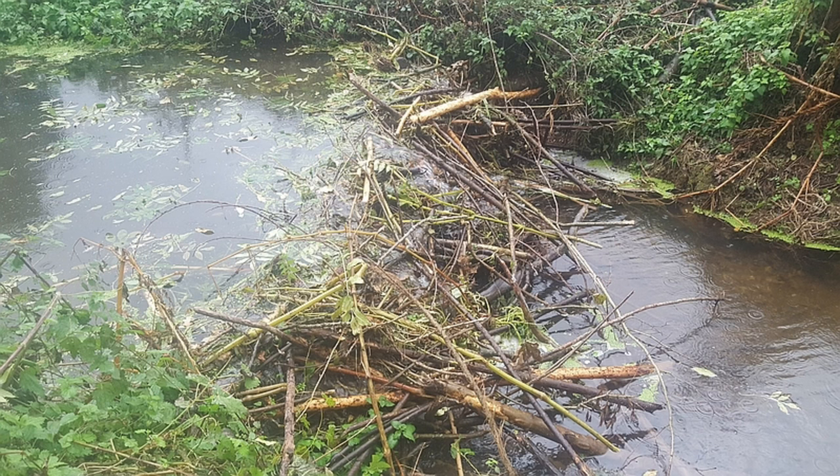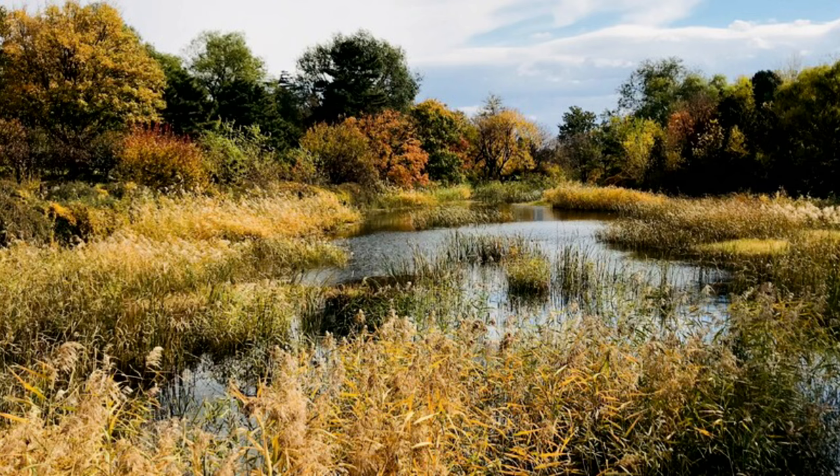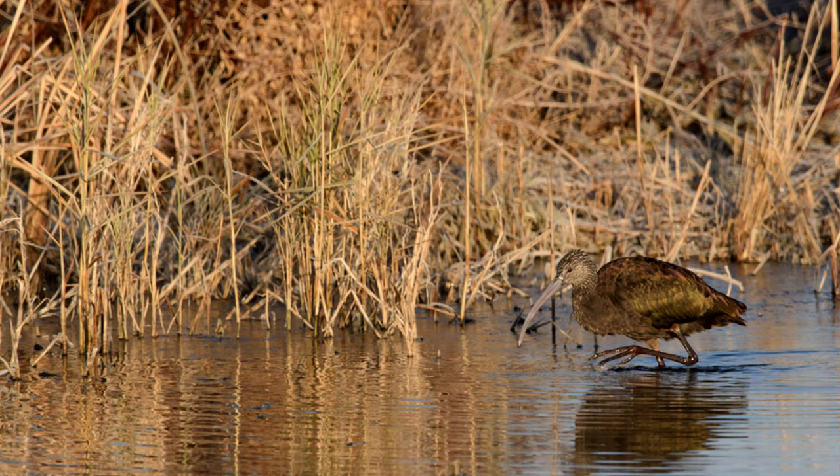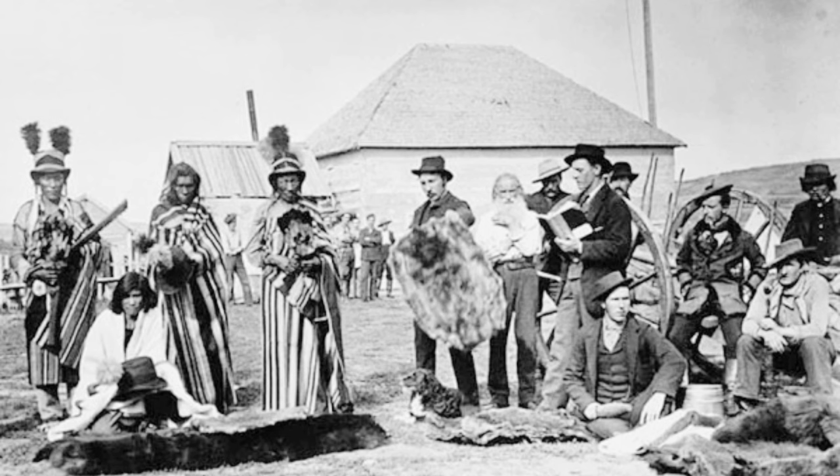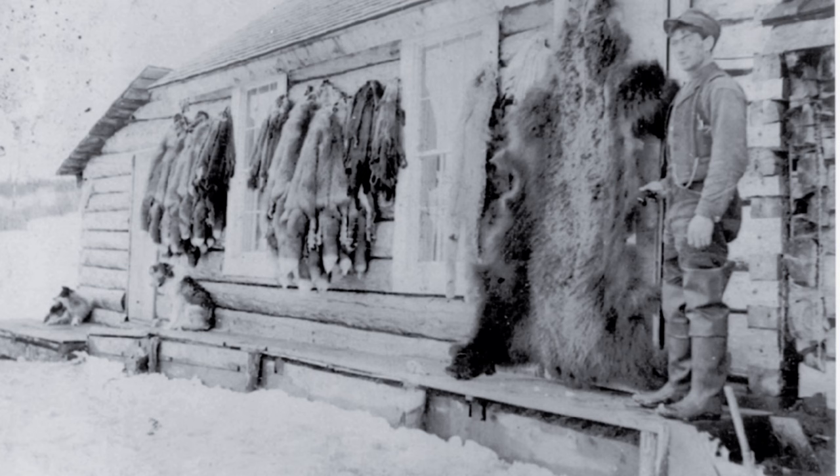Dams created by beaver trap pockets of water over vast areas of land, contributing to a healthy ecosystem. The demise of the Bronx River first started with the harvesting of beaver used for their pelts of fur in the mid-1600s.